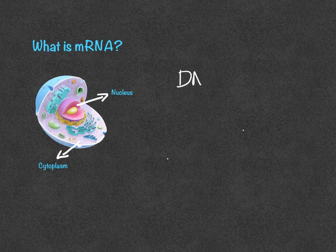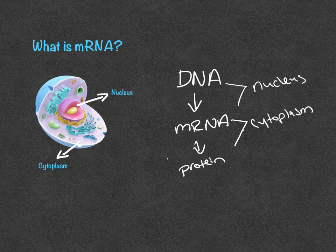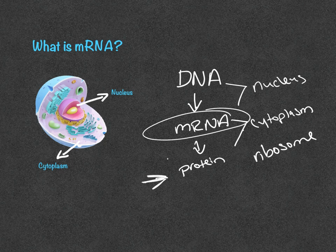In the nucleus of the cell, we have DNA. From DNA, we can get mRNA, and then from that mRNA we can get protein. This first process occurs within the nucleus of the cell. The mRNA then leaves the nucleus and goes into the cytoplasm of the cell, where mRNA is converted into protein — specifically on something called a ribosome. So, mRNA is the code needed in order to create specific proteins, and specific mRNA code will code for specific proteins.